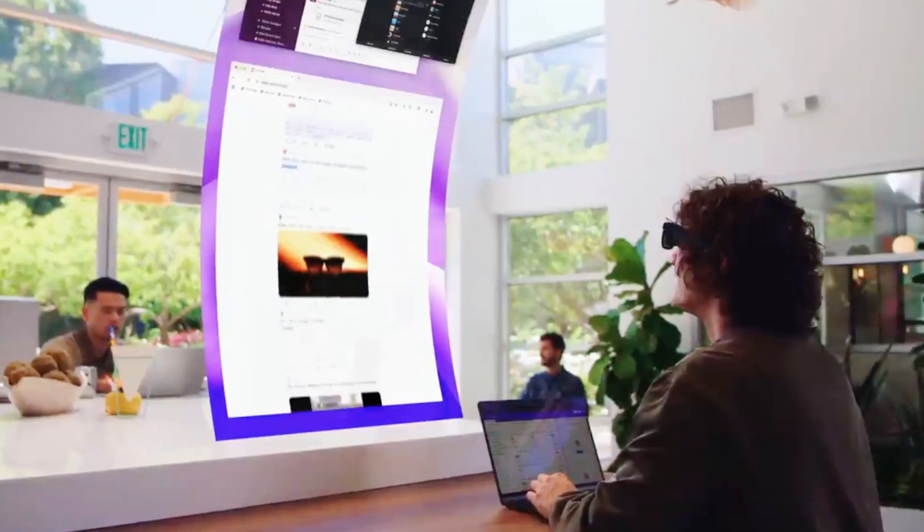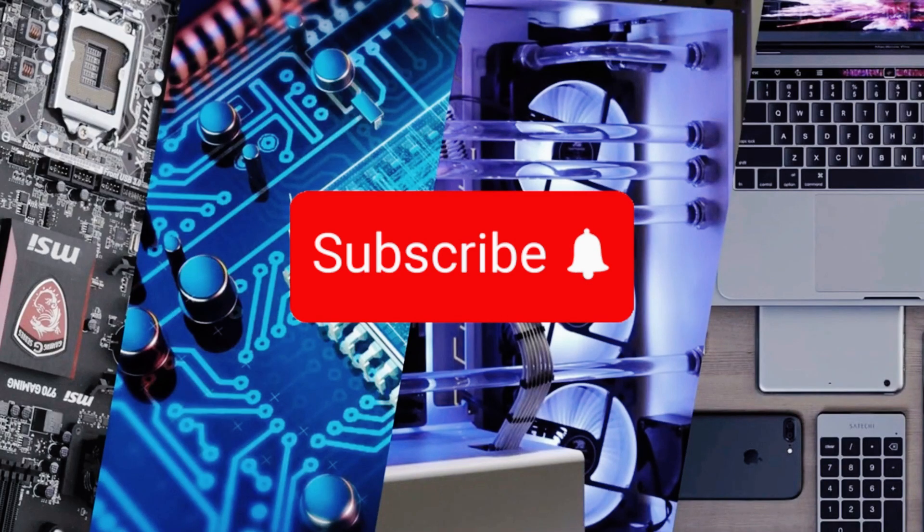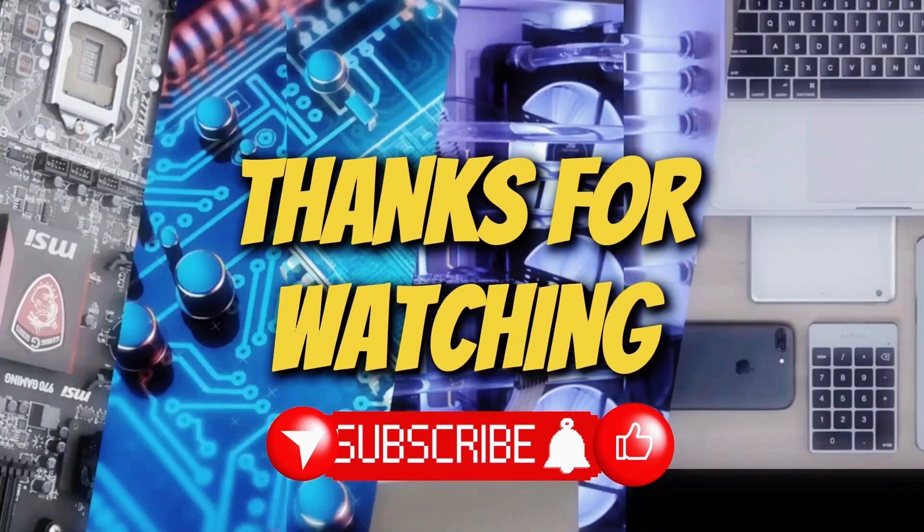So which one would you want on your face this year? Check the links in the description to buy your favorite one. Don't forget to like, share, and subscribe — hit the bell icon for incoming tech reviews. Thanks for watching, see you in the next one.